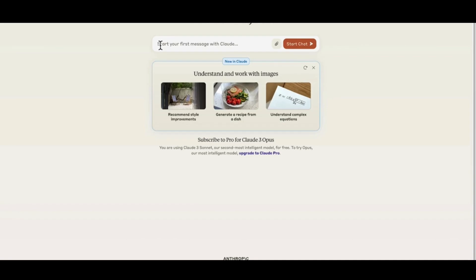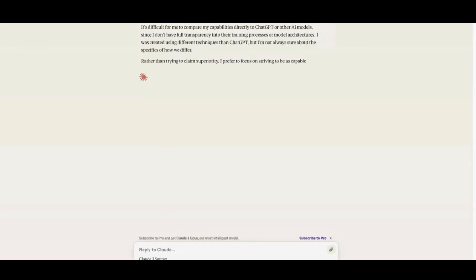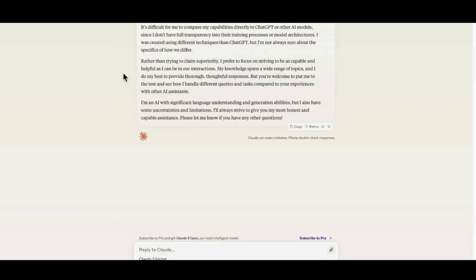The video is not going to be an in-depth tutorial on how to best use Claude — it's more of an introduction and a comparison of benchmarks with ChatGPT and other AI chatbot programs. Rather than Claude going on about how much better it is than ChatGPT, it takes a safe route, preferring to focus on being as capable and helpful as it can be.